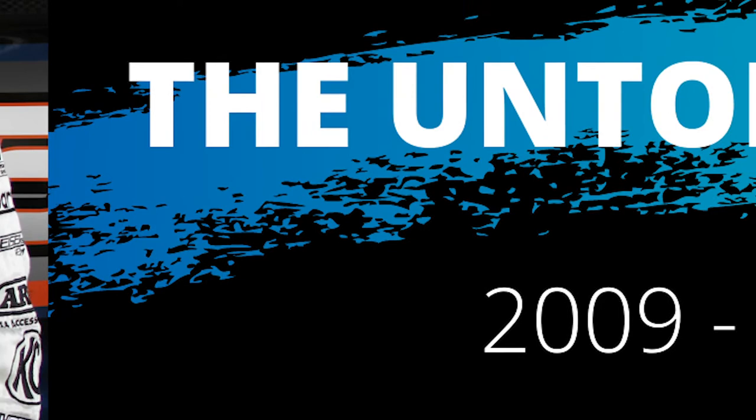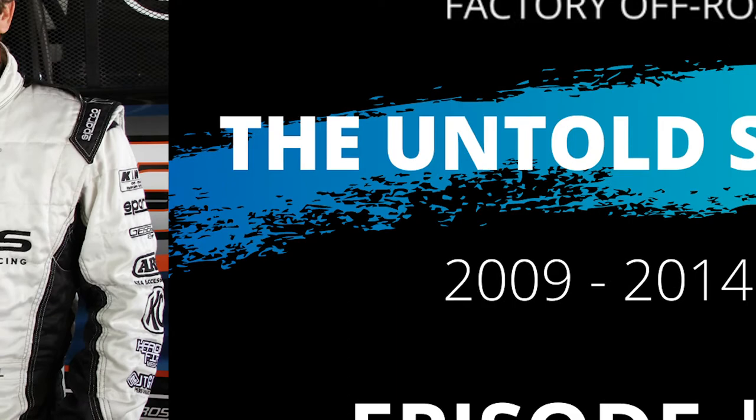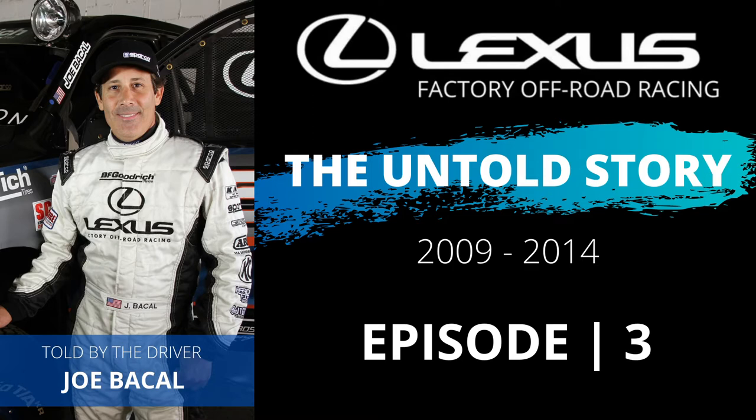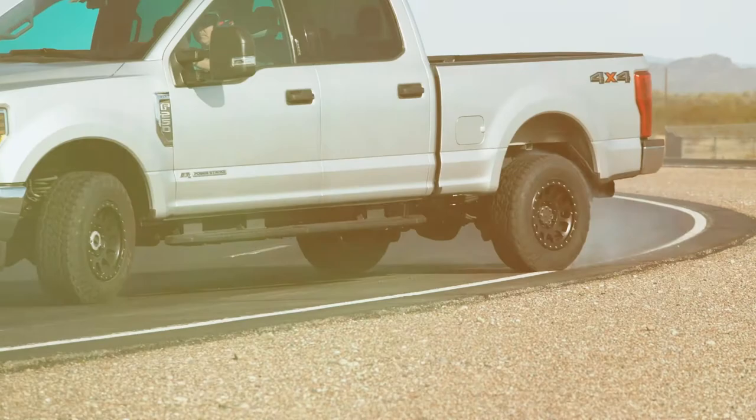Hey guys, my name is Joe McCall and I am on to episode number three. Hopefully you've seen episodes one and two on the Lexus off-road racing - kind of the untold story that I'm putting together here. A lot of videos coming up, but do me a favor, go ahead and click that subscribe button and ring that bell. Click that seat belt, let's go for a ride.